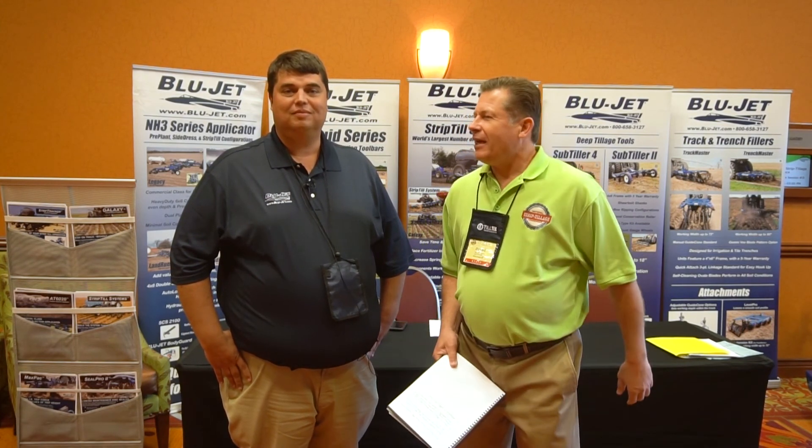Daryl Brugink here with Strip-Till Farmer at the fourth annual National Strip-Till Conference just outside of Omaha. With me is Nick Jensen, president of Thurston Manufacturing Company, makers of the Blue Jet products and a sponsor of this conference since the beginning. We want to talk about some of the things heard here — particularly guys looking for versatility and optimizing their performance.